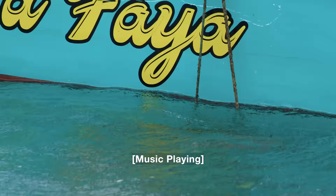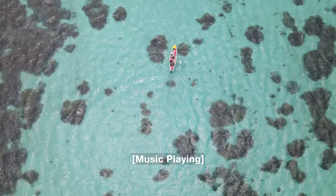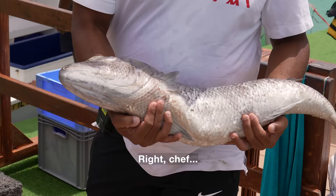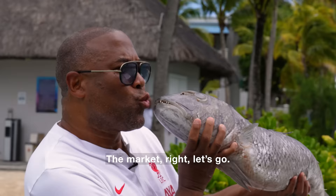Oh, we're lifting it, yeah? Right, Chef. We've got dinner for tonight. But where do we go next? The market. The market — right, let's go.